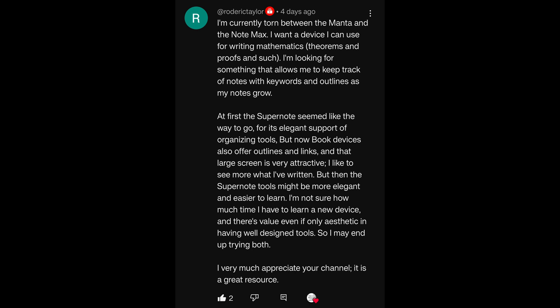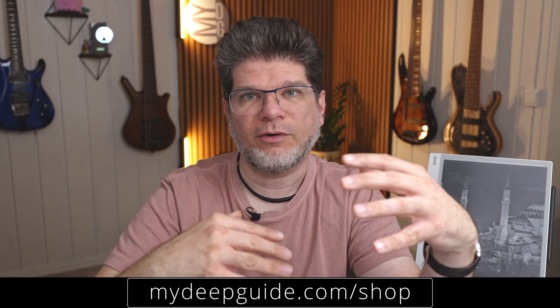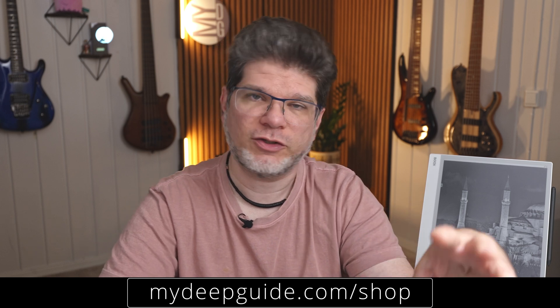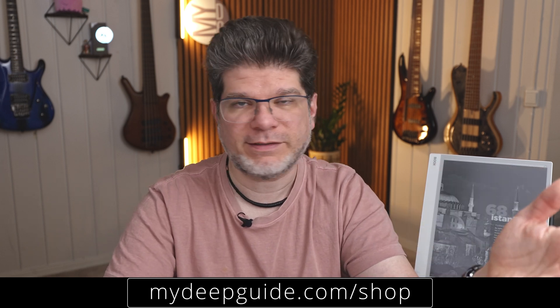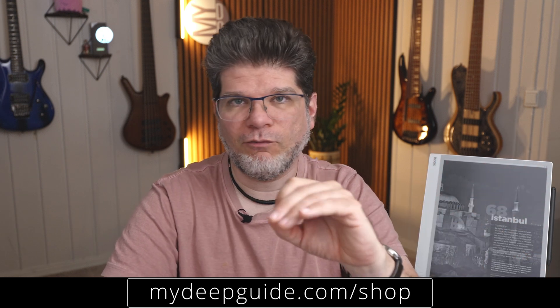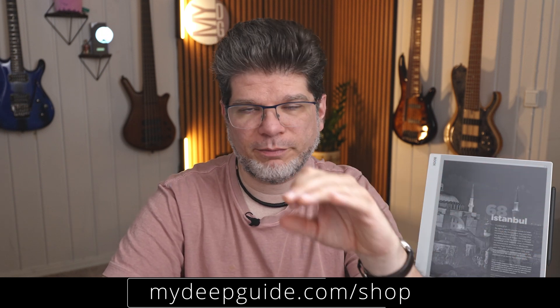There's the value, even if only aesthetics, in having well-designed tools, so I may end up trying both. Thank you very much for a very thoughtful and really well summarized question, because you're touching upon some really important differentiations between these two. Both devices are absolutely excellent, but there are differences, and one of the key differences you touched upon is the elegance of tools and the user experience in the SuperNote.